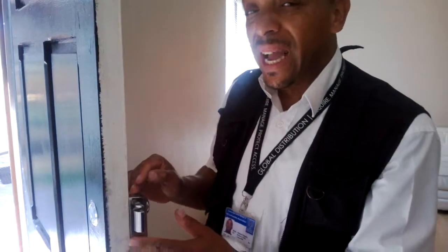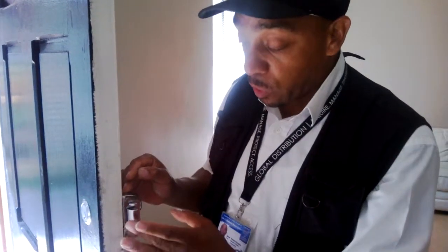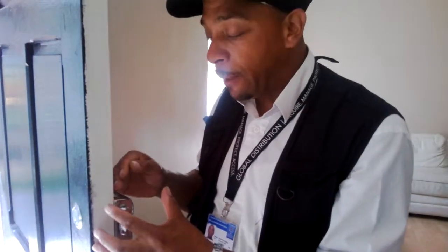It's not British standard. Even though it's a good lock, it's still not British standard. A British standard lock will be a little bit bigger and it will be harder to kick off.